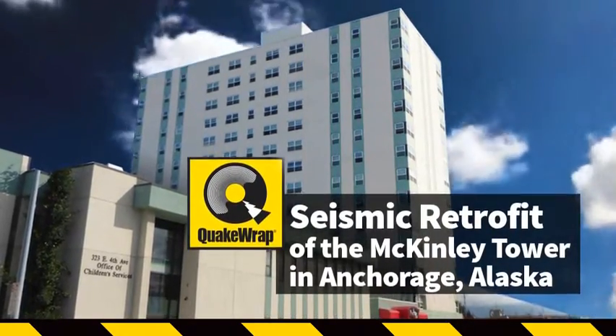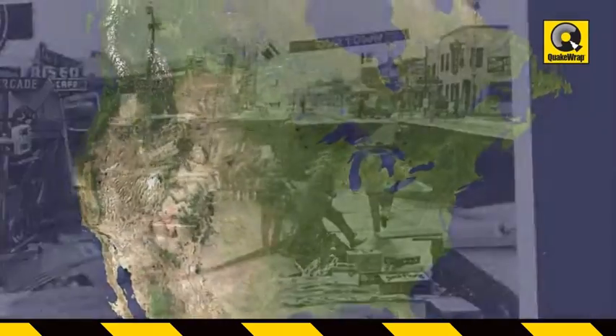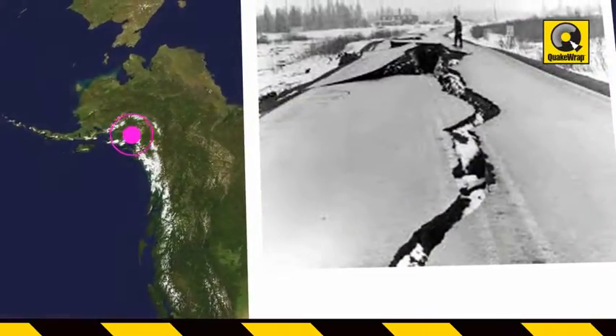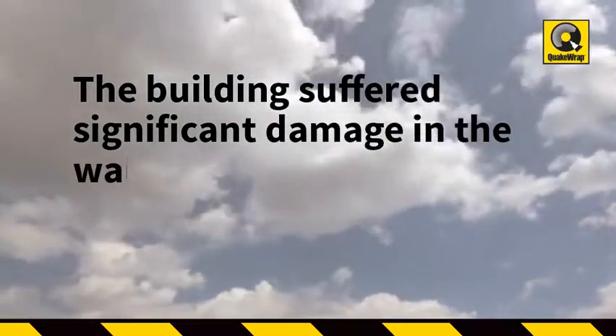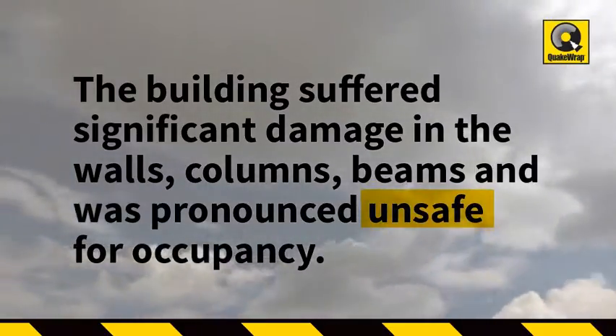Seismic retrofit of the McKinley Tower in Anchorage, Alaska. The strongest earthquake to hit North America was the 9.2 magnitude earthquake on Good Friday in 1964. The epicenter was near Anchorage, Alaska. The 14-story McKinley Tower, measuring 122 feet tall, suffered significant damage in the walls, columns, and beams, and was later pronounced unsafe for occupancy.